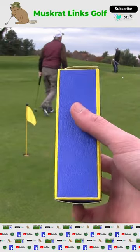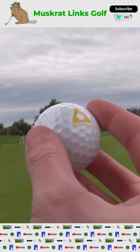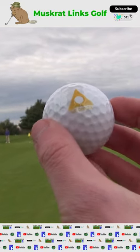We recently posted a video where we put the world's most expensive golf ball up against the world's cheapest ball. Tap subscribe to see those results, but I want to see what's inside this ball.